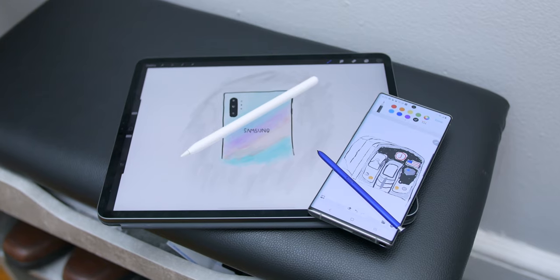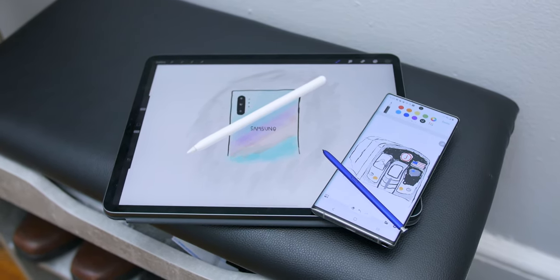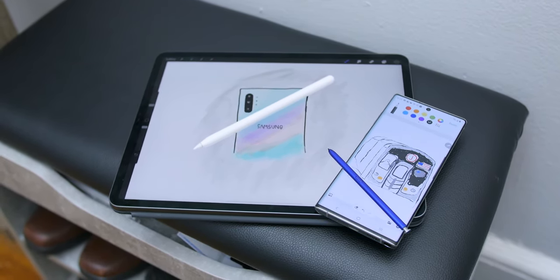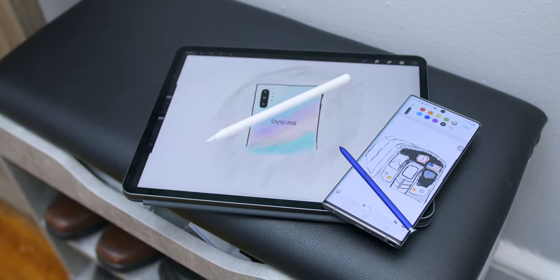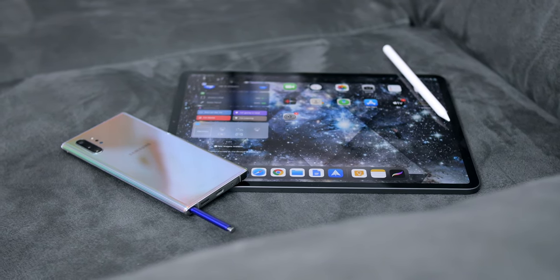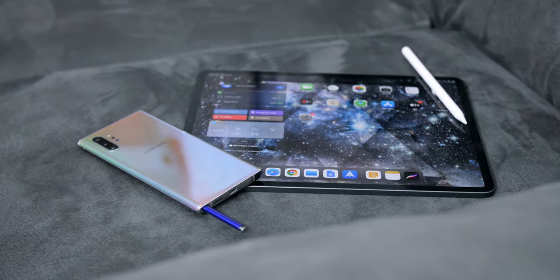Now, before the S Pen or the Apple Pencil, years ago I used to use a Wacom tablet with a stylus for 3D modeling on a big iMac screen. So that was, to me at the time, the best use case for an instrument like that. Fast forward to today, we have since mobilized the art station and things have changed. And while the iPad Pro and the Galaxy Note 10 are two very different devices, they both have similar experiences, and both of these styluses have become very skilled over the years.